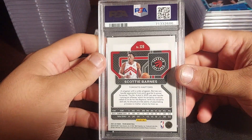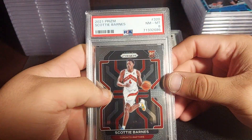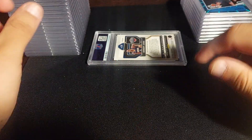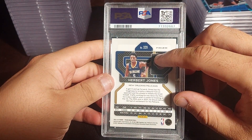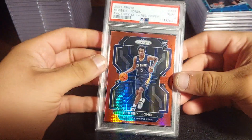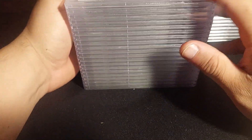This one is getting me confused — now we have the Scottie Barnes Prizm base. The centering wasn't too perfect on this one. PSA 8 — second eight of the video, probably a $5 card. Last card of the first pile is Herbert Jones from the premium factory set. I'm a big Herbert Jones collector, hopefully I get a ten. It's a PSA 9 — it's kind of off center from top to bottom, but a nine is fine.